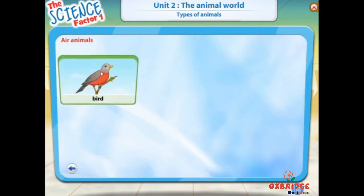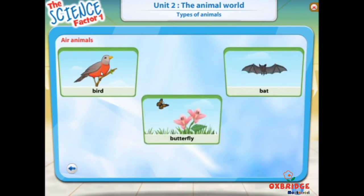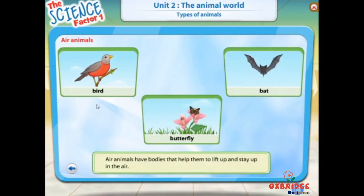Animals like birds, bats, and butterflies spend most of their time in the air. They are called air animals. Air animals have bodies that help them to lift up and stay up in the air.